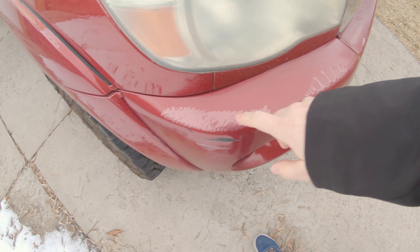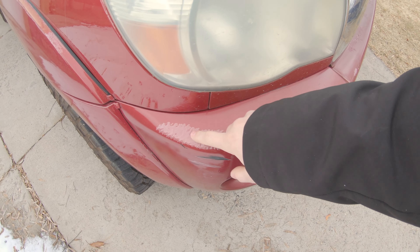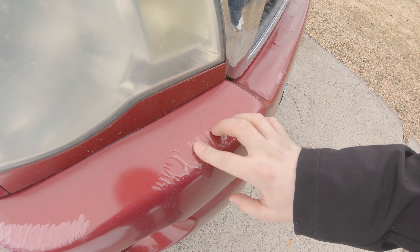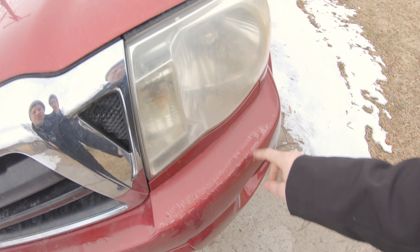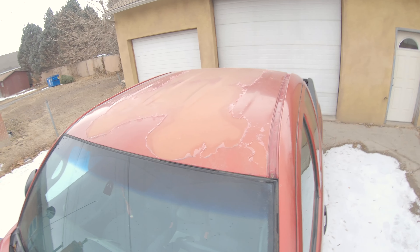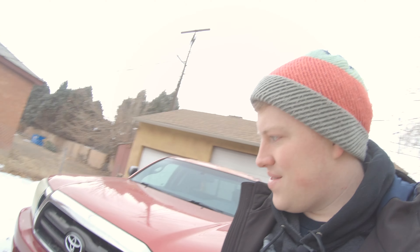I just noticed — holy moly, the clear coat on this truck is so bad. Look at that — you can see it up here, it's really bad. I don't know what to do about that. Maybe we'll make a vlog about painting the truck and try to do it ourselves, because it kind of needs to get done. But alright, that's the wood and a little bit about the truck — on to other stuff.